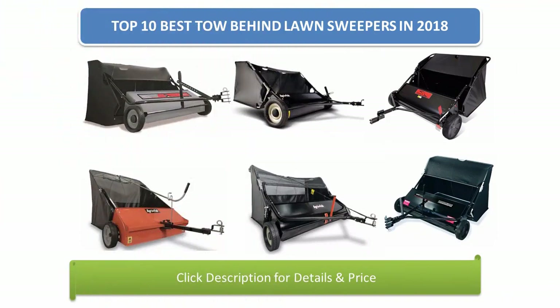Find the best tow behind lawn sweepers in 2018 at Amazon. We analyzed consumer reviews to find the top rated products. Find out which product scored 4.7, as I review the top 10 best tow behind lawn sweepers on the market in 2018.